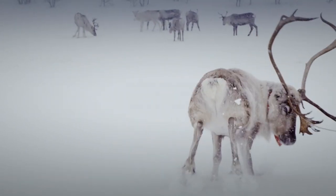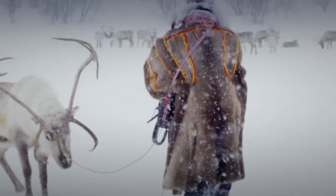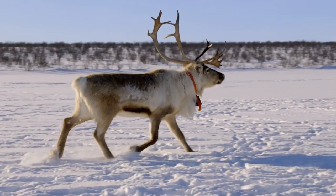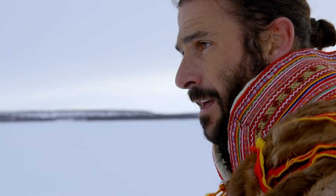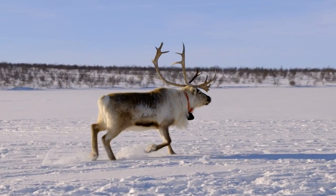It takes a lot of strength and skill to pull in a reindeer without injuring yourself or the animal. I've managed to separate this stag from the herd — now for the hard part. Large male reindeer can weigh as much as 700 pounds and sport antlers four feet long.